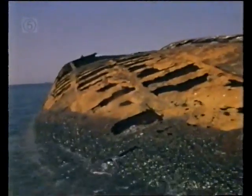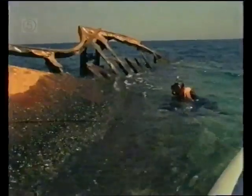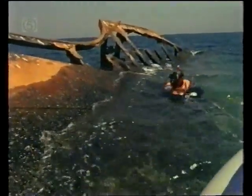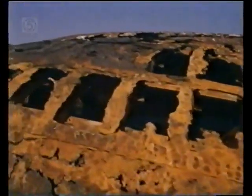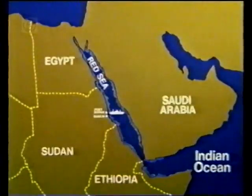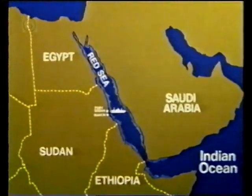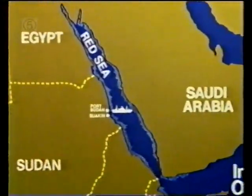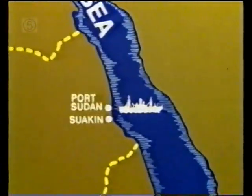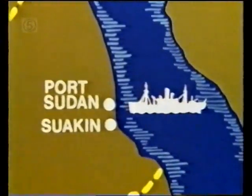Shipwrecks in these tropical waters are quickly occupied by the very coral that sank them. North of Suakin, and offshore from Port Sudan, is the Wingate Reef, the resting place of one wreck in particular — the Umbria, a ship in service during the Second World War.